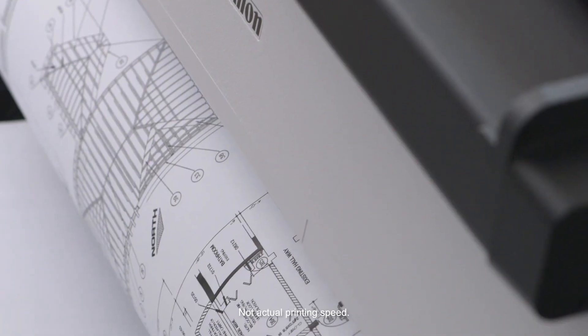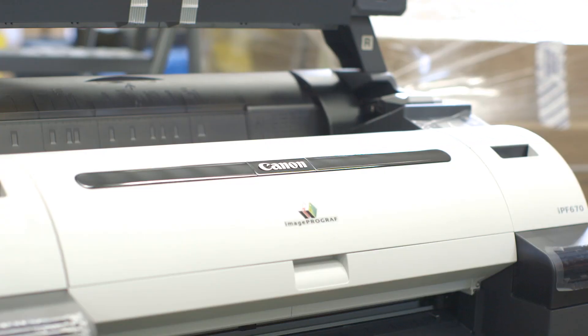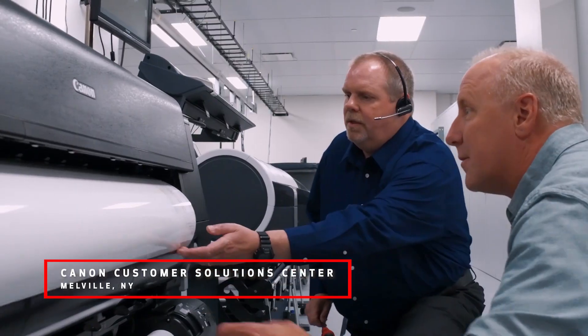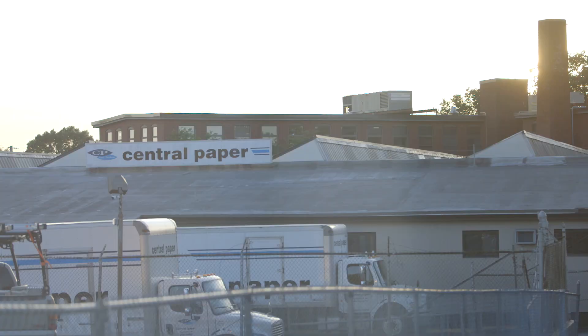Oresco is a wide-format printing company — we also service and sell equipment and supplies. We've had a very good relationship with Canon over the past 10 years. All the reps, from service to sales, have been excellent. They always do the right thing for us. Central Paper and Canon working together has really helped us grow.